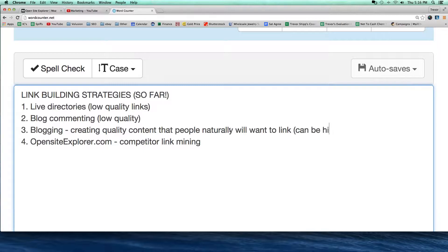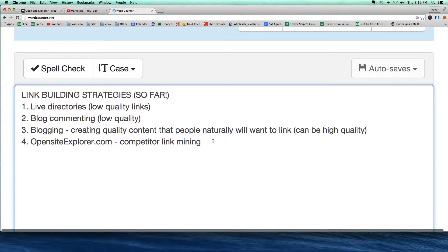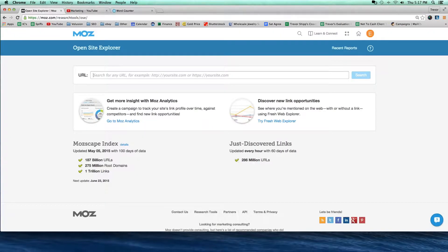Number one: live directories. Two: blog commenting — these blogging links can be high quality, okay? So those can be high quality links that you can get. And then number three: Open Site Explorer competitor link mining, often high quality. So that's what makes this one a little bit different tonight — opensiteexplorer.com. You're going to get lots of really good high quality links from really trusted websites, and I'll show you how that works.